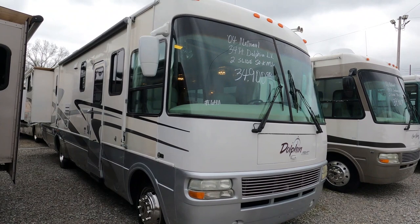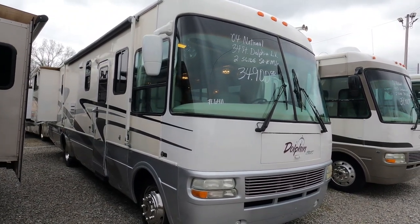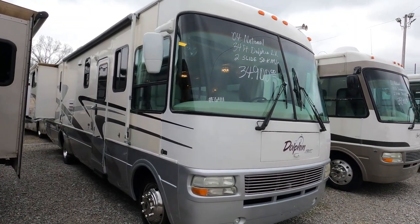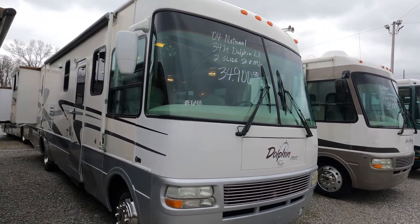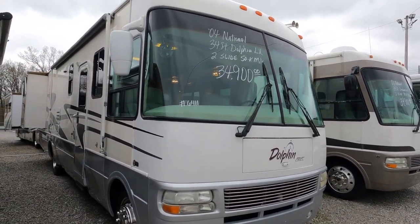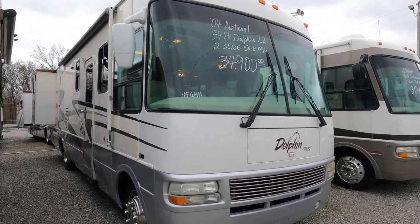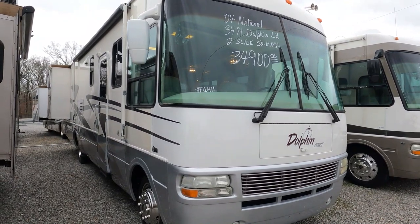It's got two slides, built on a Workhorse chassis with the 8.1-liter Vortec V8, 340 horsepower, 457 pound-feet of torque — which at the time was the most powerful gas engine you could buy. It's got the Allison 1000 transmission, 5,000-pound tow capacity, and a 5,500-watt Onan generator that runs great.